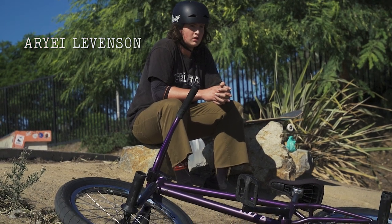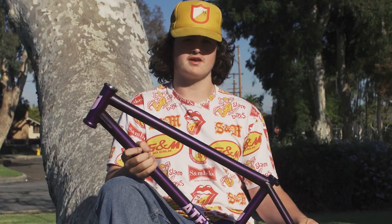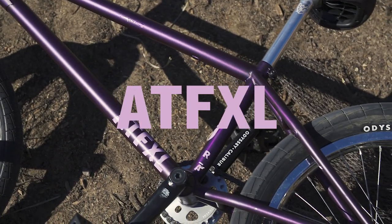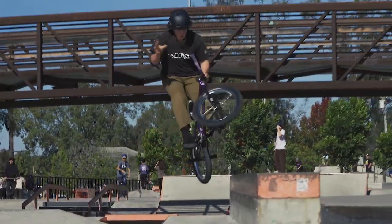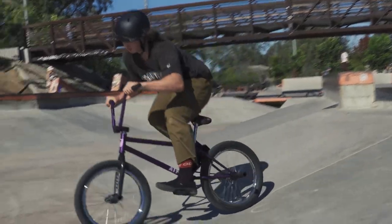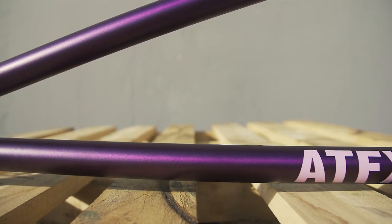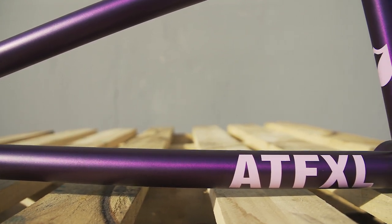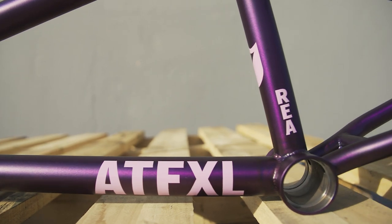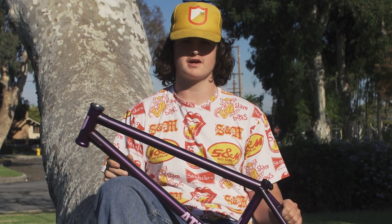How's it going? My name is Arie Levenson. We're going to be talking about the brand new ATF XL from S&M Bikes. Me and S&M have been talking about doing some custom geometry, and I really like the ATF, so we went with the traditional ATF frame which everyone knows and loves and we just switched up a couple little specs to it.